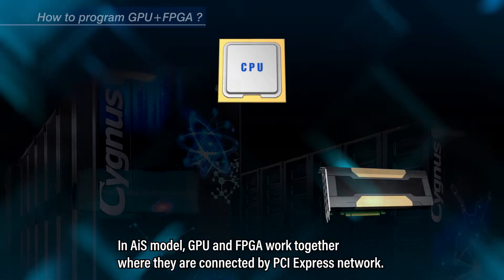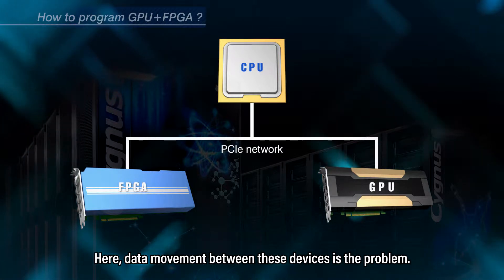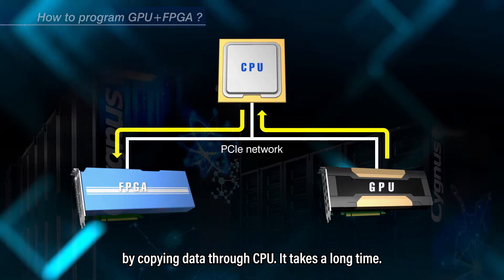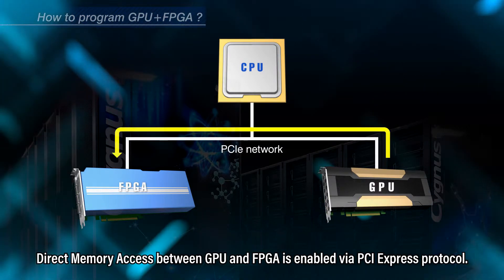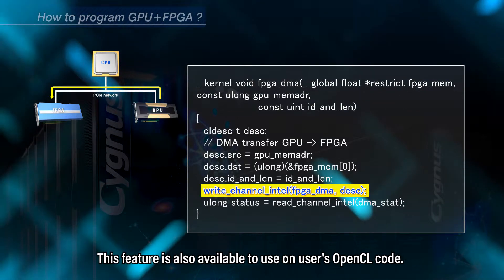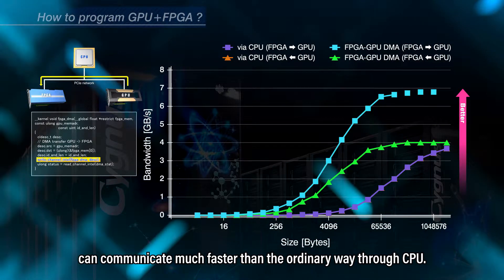In the AIS model, GPU and FPGA work together where they are connected by PCI Express network. Data movement between these devices is a problem. In the traditional way, we need to transfer the data from GPU to FPGA by copying data through CPU, which takes a long time. In our newly developed module, direct memory access between GPU and FPGA is enabled via PCI Express protocol. This feature is also available to use in users' OpenCL code. By our method, GPU and FPGA on the same node can communicate much faster than the ordinary way through CPU.